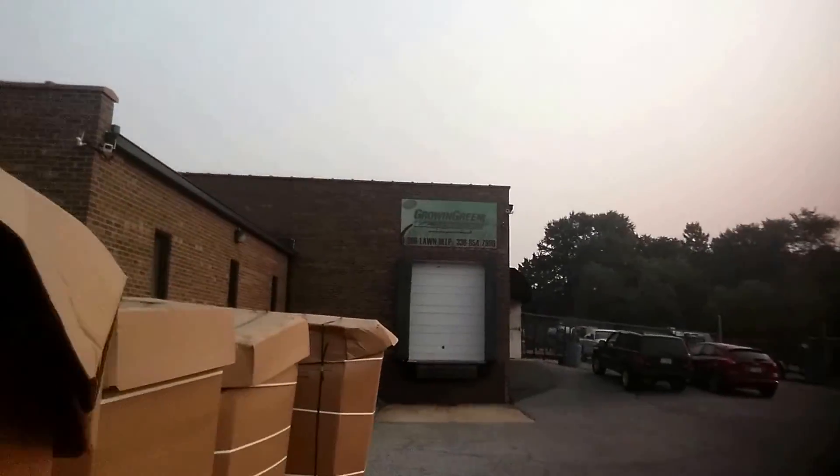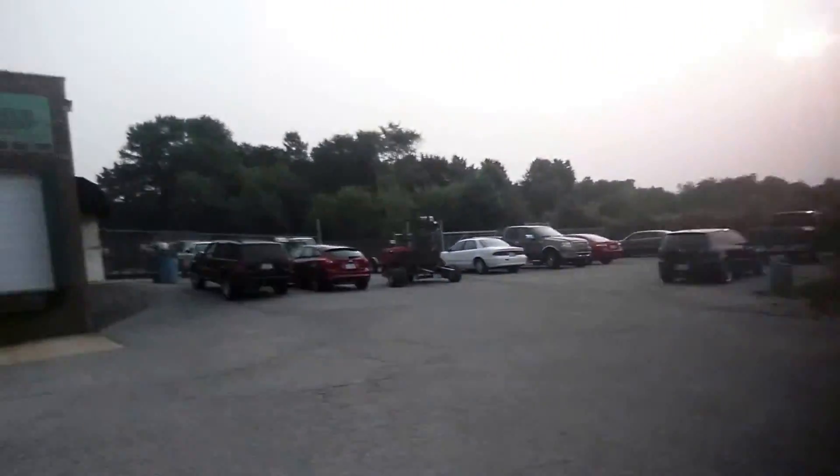Tommy here on the lawn. It's bright and early July 1st and we just got a shipment of our sprigs. These are Celebration sprigs — look pretty good, spider loader here. We're going to be heading to three high schools in the next 24 to 48 hours to get these sprigs down on the ground and get some compost on top of them. Big, big, big day for us here at Growing Green.